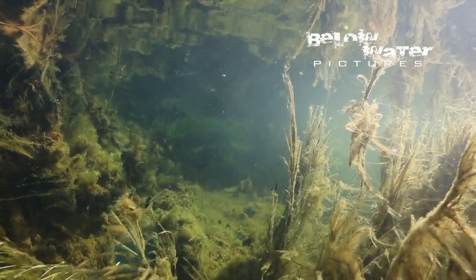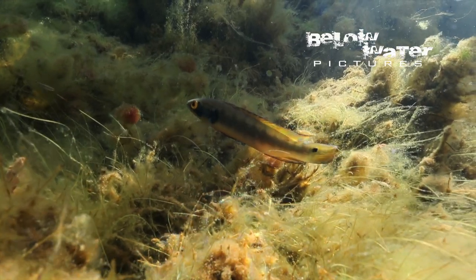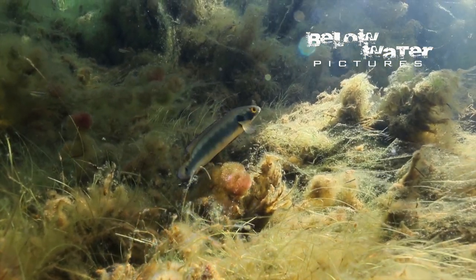Let's see if we can find a breeding female. There she is, guarding some very small young. Once the eggs are laid, these big Crenicicla fade in color because camouflage becomes more important than attracting a mate.